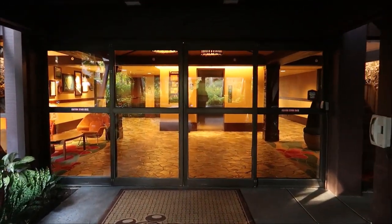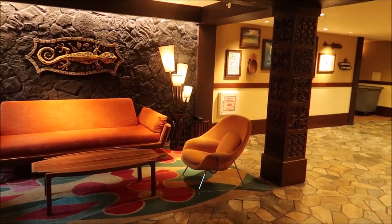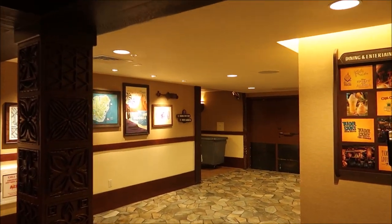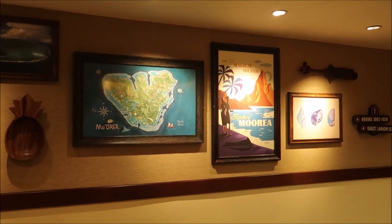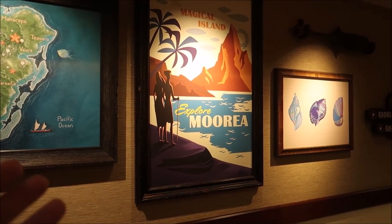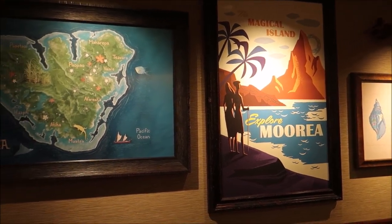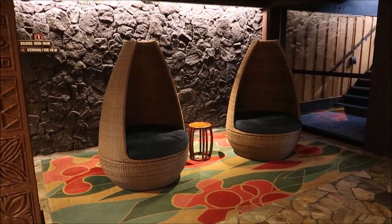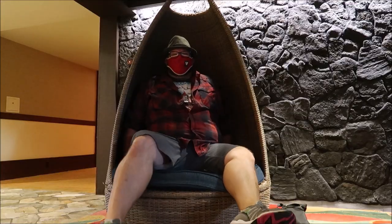Look at all of the lobby furniture. I love everything about this resort — all of the different pictures and artwork. Inside each of the buildings or houses, they actually have a little bit about the islands and some artwork. This is 'Explore Mora.' I really like that stuff — that would be cool to hang in my house. I would also like those chairs; they look so comfortable. They are very comfortable.